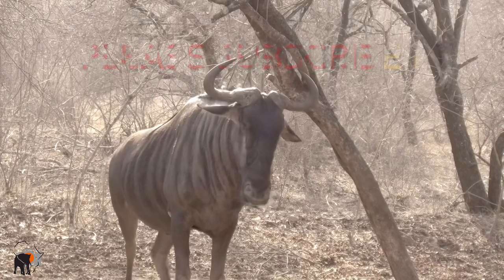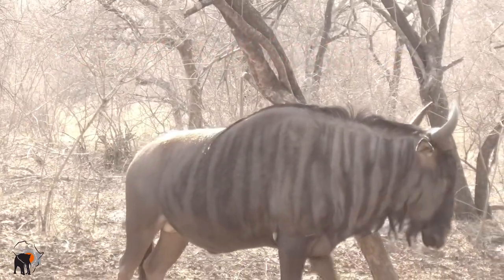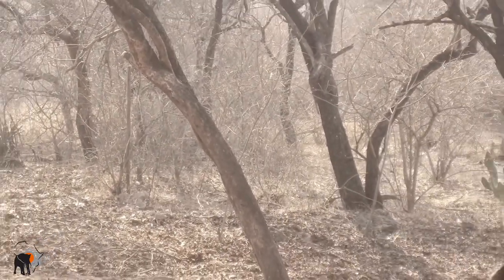Thank you for watching, and please subscribe to my channel so I can make and share more wildlife safari experiences like these. Have a great day and watch those next videos. Thank you.